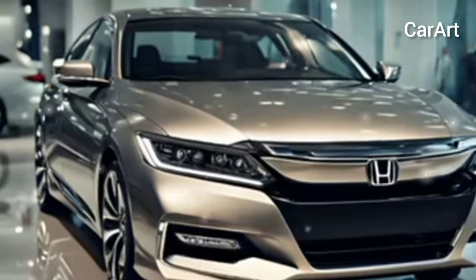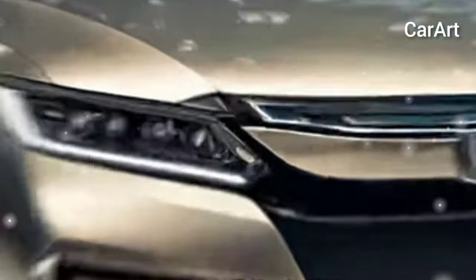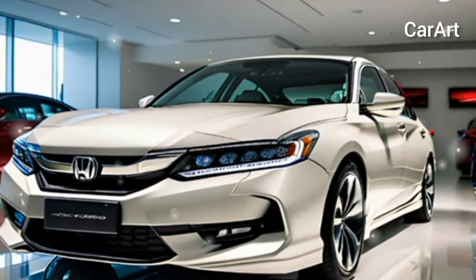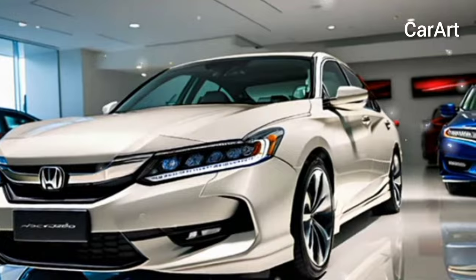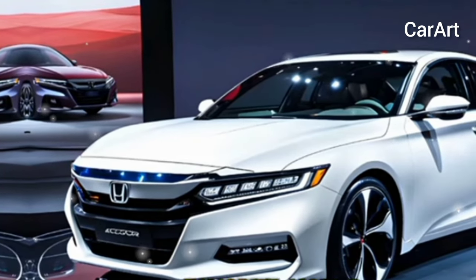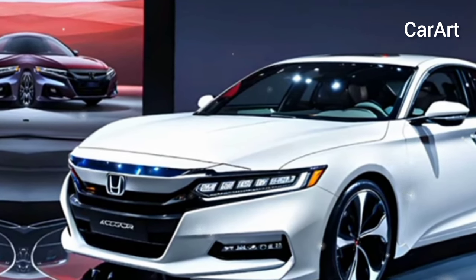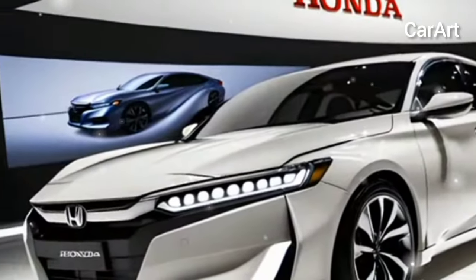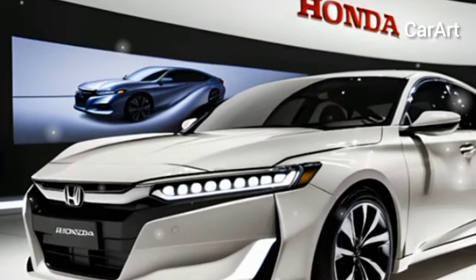The Honda Accord name is practically synonymous with a well-rounded sedan. For years it has proven to be one of the best midsize sedans on the market, and for very good reasons. Some of its strongest attributes are solid fuel economy, ample comfort, and easy drivability. Honda's reputation for reliability only helps its case. The Accord was redesigned for 2023 to kick off its 11th generation, and as part of the redesign, the upper trim levels use a standard hybrid powertrain.